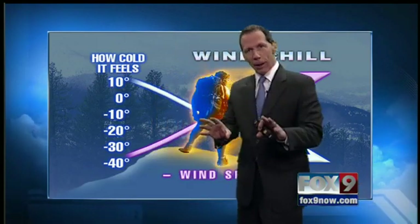Yeah, there certainly has. If you stepped outside at any point today, it was brutal outside. That wind just blasting into your face — boy, does it feel cold. Let's talk a little bit about the wind chill here.